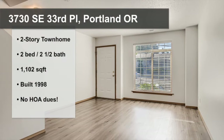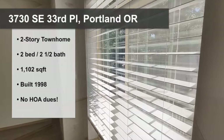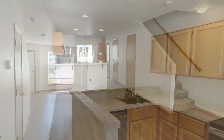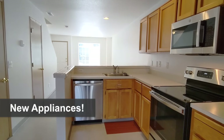The home has two stories, with two bedrooms upstairs, two bathrooms upstairs, and a half bathroom on the main. There are new floors in the living room and dining room area, and brand new appliances in the kitchen.